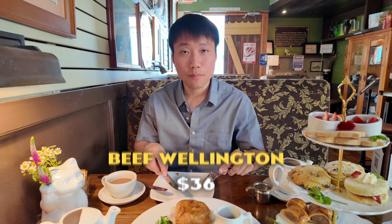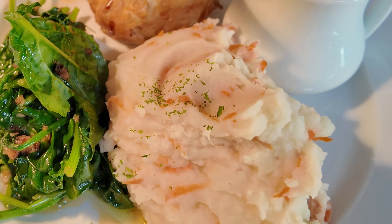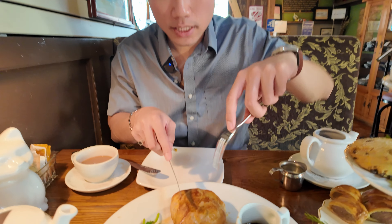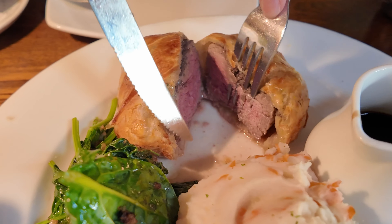So this is our beef wellington — it's a pretty big plate with the beef wellington itself, potato carrot mash, and garlic spinach. Let's cut open the pastry — I'm so excited for this moment. Oh look at that, the juices just ooze out. First bite of beef wellington ever — cheers everyone!